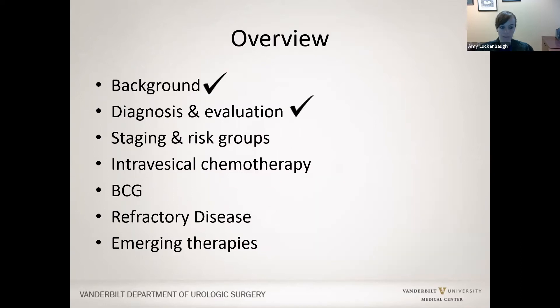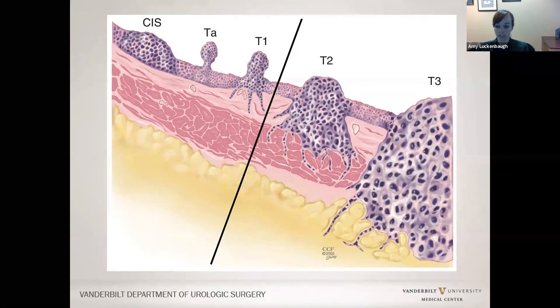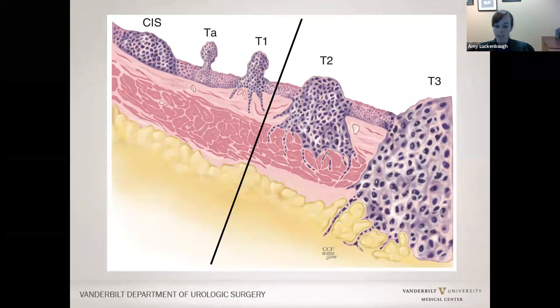We have now covered diagnosis and evaluation and will move on to staging. Today I will only cover non-muscle invasive disease, which includes carcinoma in situ, TA, and T1. TA represents the majority of what we find—about 70% of patients with non-muscle invasive bladder cancer—with 20% being T1 and 10% being carcinoma in situ.